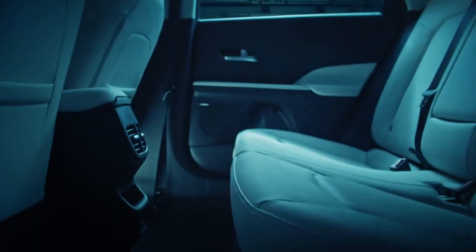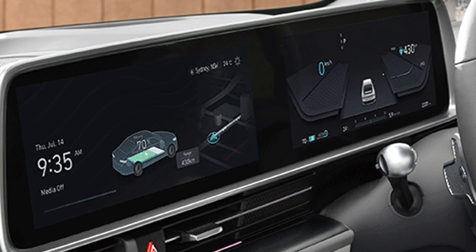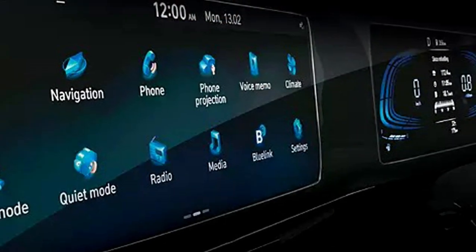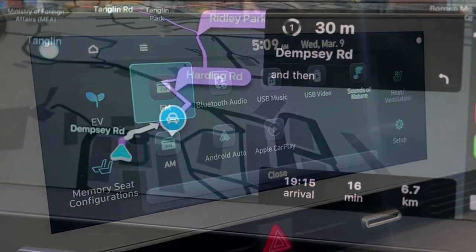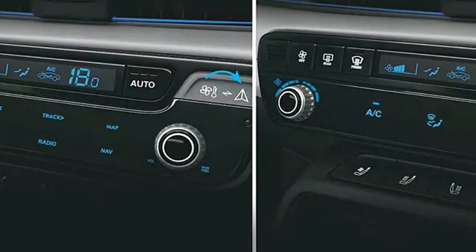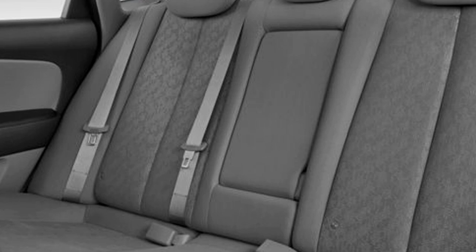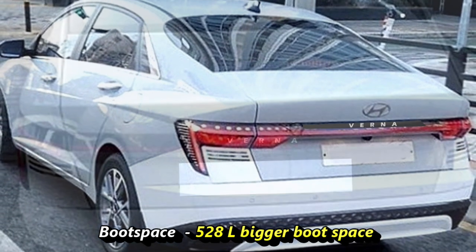The interior features of the sedan include an airy cabin, leather-wrapped power-adjustable telescopic steering wheel, steering-mounted controls, a dual-screen setup including a fully digital instrument cluster, and a dash-mounted 10.25-inch touchscreen infotainment system with Apple CarPlay, Android Auto, Bluetooth, AUX, and USB connectivity. Additional features include Hyundai's advanced BlueLink connectivity, an 8-speaker Bose premium sound system, power-adjustable driver seat, wireless smartphone charger, automatic climate control with rear AC vents, an electronic single-pane sunroof, 60-40 split rear seats with center armrest and cup holders, and 528-litre boot space — 50 litres more than its predecessor.